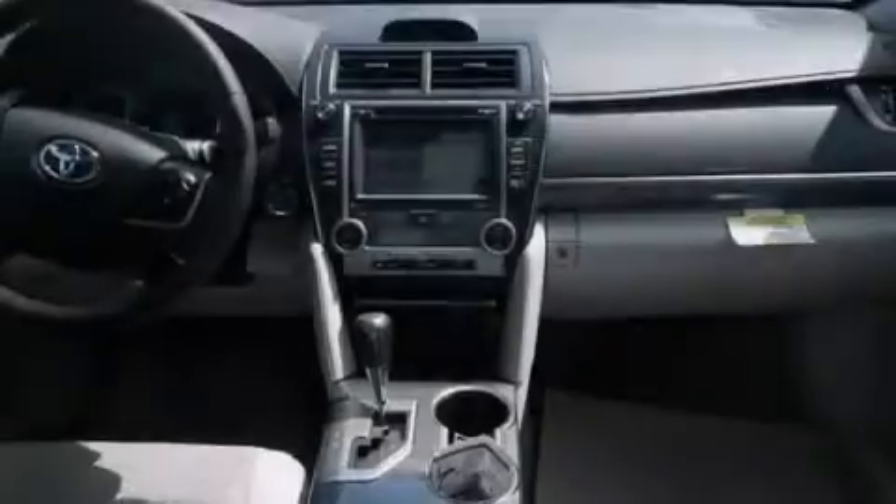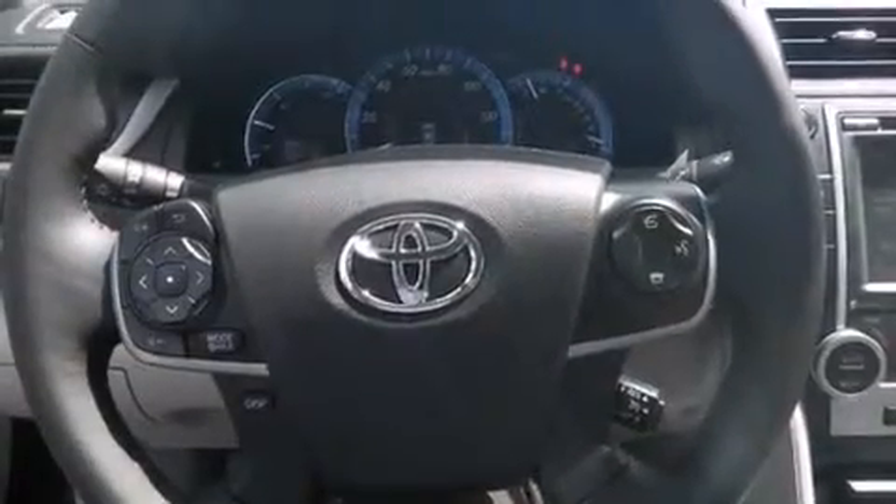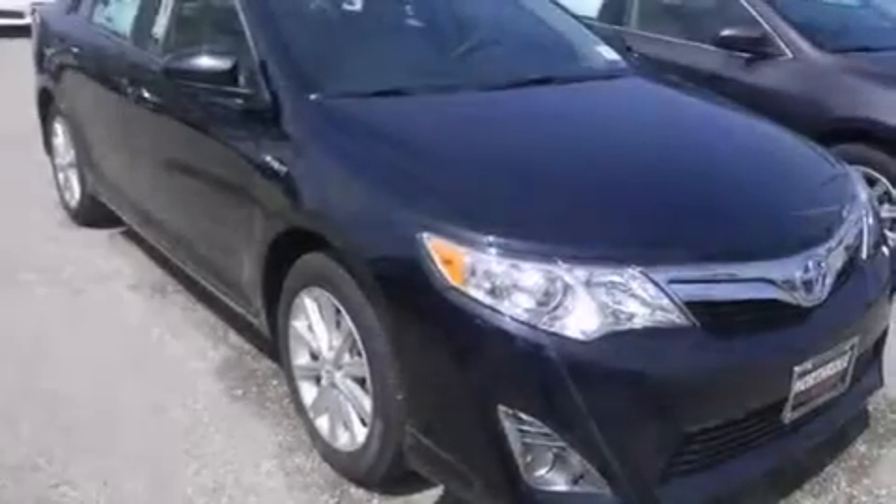The following features are also included: cruise control, full power accessories, side curtain airbags, front fog lights, tinted glass, dusk sensing headlights, an anti-lock braking system, and an automatic climate control system.